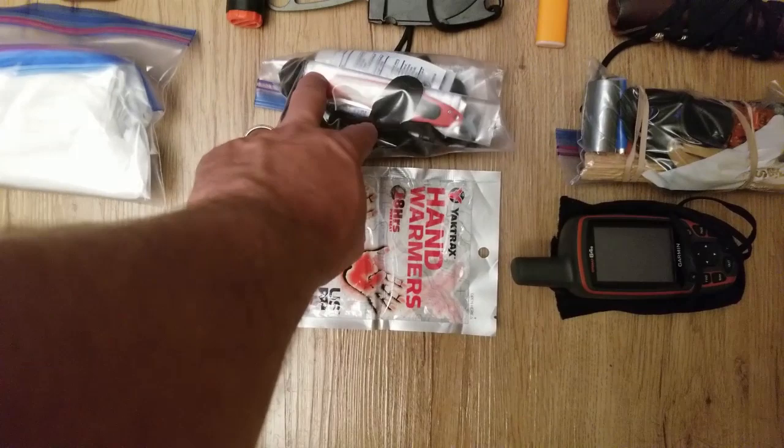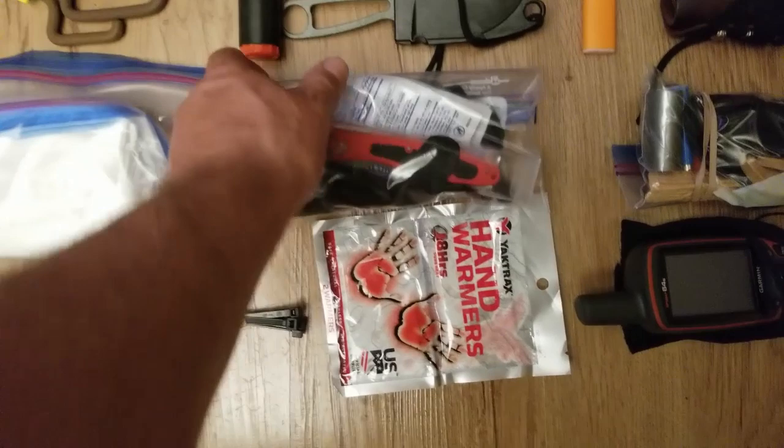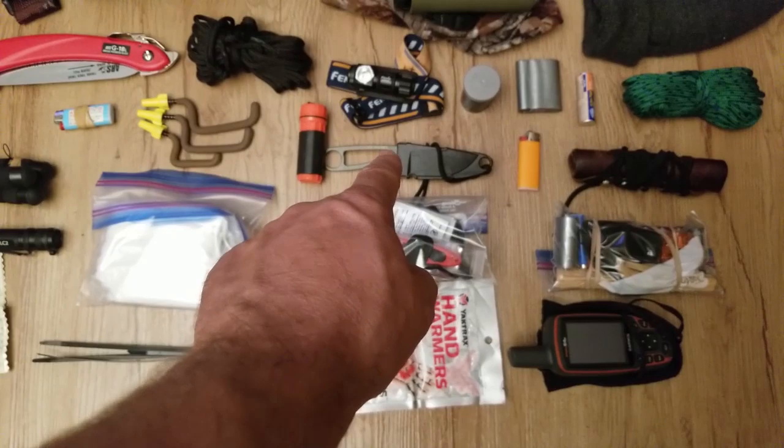This is my field dressing kit. I've got my Havalon in there, some nitrile rubber gloves, and these individually packed wet wipes so I can clean my hands up, my knife up, and all that stuff.